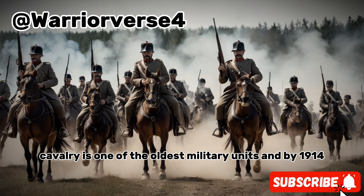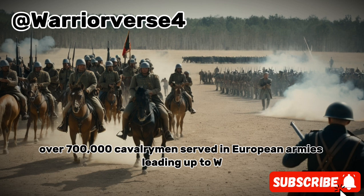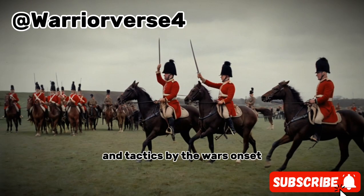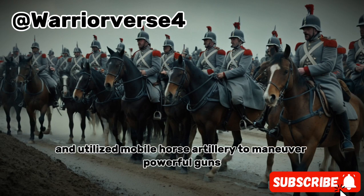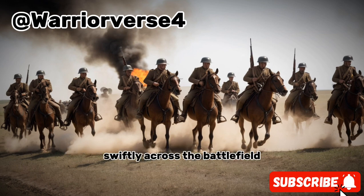Cavalry is one of the oldest military units, and by 1914, over 700,000 cavalrymen served in European armies leading up to WWI. Cavalry units evolved rapidly to keep up with new technologies and tactics. By the war's onset, they were equipped with machine guns, operated in dispersed formations to avoid enemy fire, and utilized mobile horse artillery to maneuver powerful guns swiftly across the battlefield.